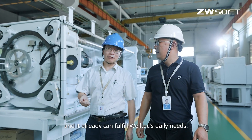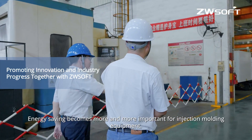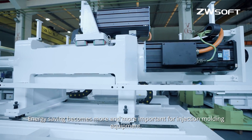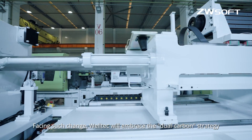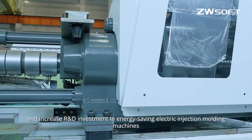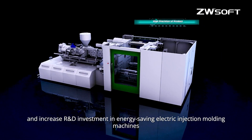Energy saving becomes more and more important for injection molding equipment. Facing such change, Welltech will embrace the dual carbon strategy and increase R&D investment in energy saving electric injection molding machines to drive progress and sustainable development of the industry.